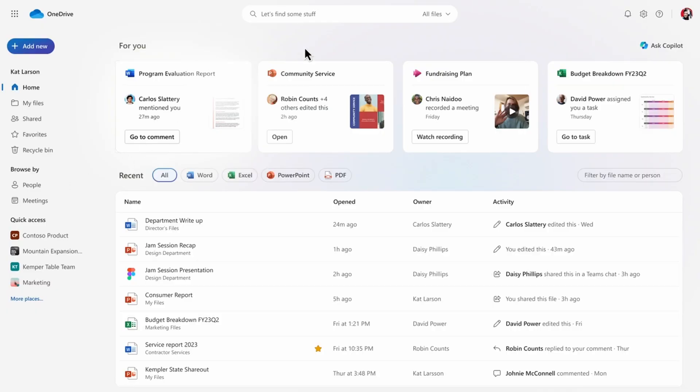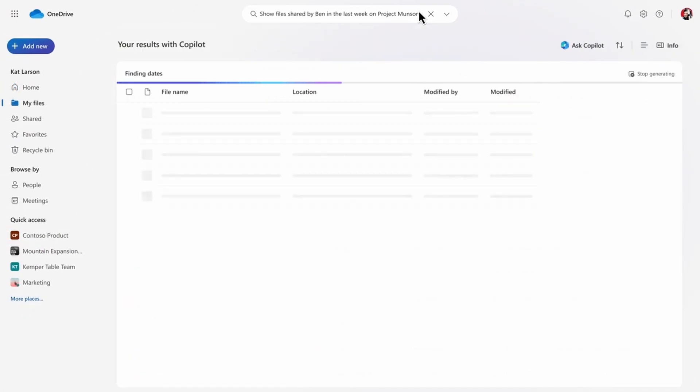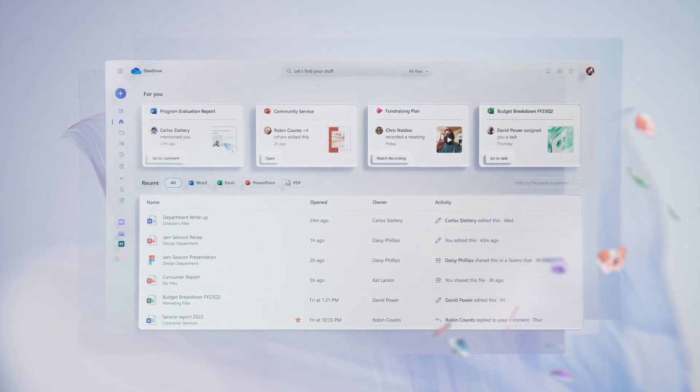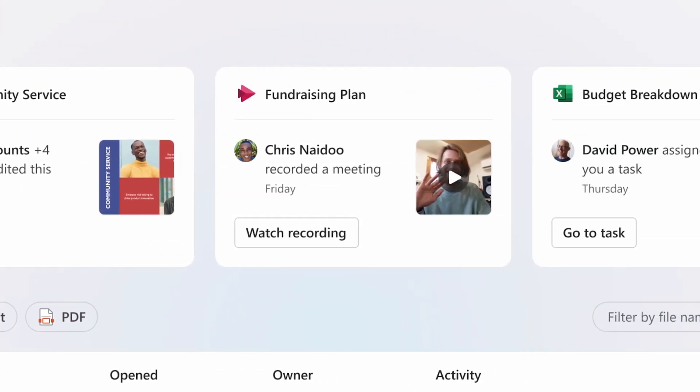There's a whole load of news connected to OneDrive this week. Microsoft is calling it OneDrive 3.0, and I'm going to divide the news into three sections: the new homepage, the Copilot integration coming in December, and the new controls for IT pros. Starting with the homepage in the OneDrive web app — there are now AI recommendations across the top, in a section called 'For You', with tiles representing files that Microsoft thinks might be interesting for you at this point in time.